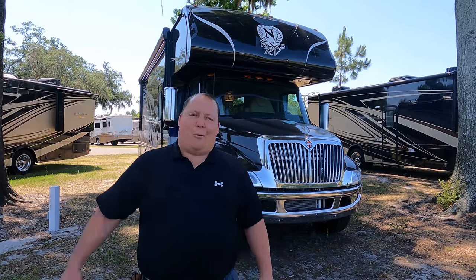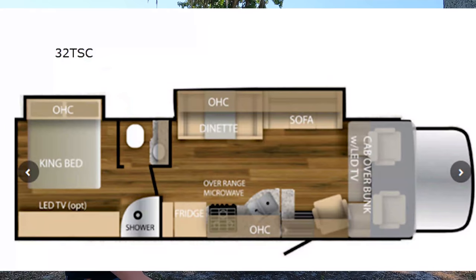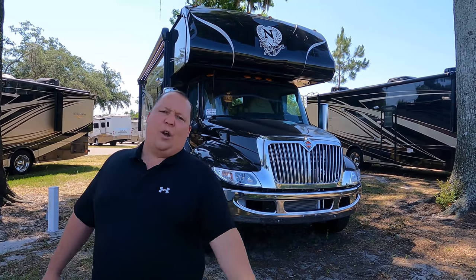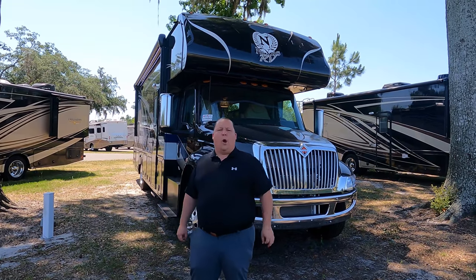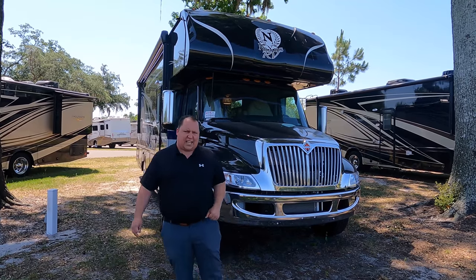Hey everyone, I'm Matt. Welcome back to another video. Today I am super excited. We are taking a look at an awesome Super C to start the 2022 model year, and this one happens to be one of the least expensive. This is a 2022 Nexus Triumph Model 32 TSC. We are going to take a look at the outside features first and the inside features, then give you three things you love about the Triumph and three things we dislike about it.